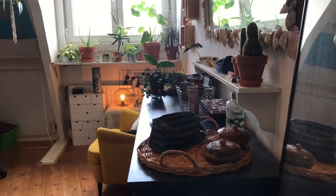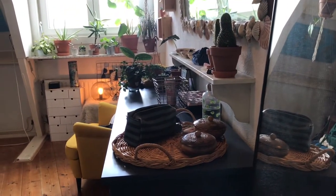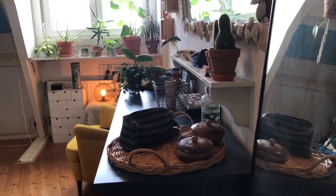Hey guys, welcome back to my channel. Today is plant tour part two, at my mom's house. I'm going to be showing you all my plants. This is what you see when you come into my room, and we're going to start right where we come in and look at all the plants.